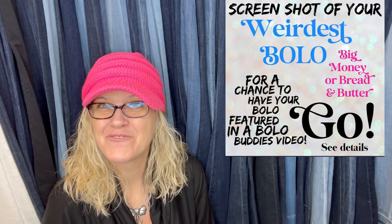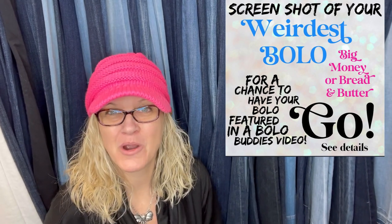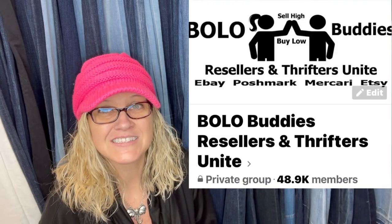Hey, Bolo Buddies. Thanks for watching. We have part two from my Bolo Buddies Facebook group. I invited everyone in the group to share their weirdest bolo. I just did part one and there were some amazing bolos — some super weird stuff for sure. I'm going to tell you where they got it, what they paid for it, and what it sold for. These items came from Facebook members who actually sold them, and some have a cute little story. If you are a Bolo Buddies member of my YouTube channel, I'll shout out your YouTube channel or eBay store. Otherwise, you'll remain anonymous.